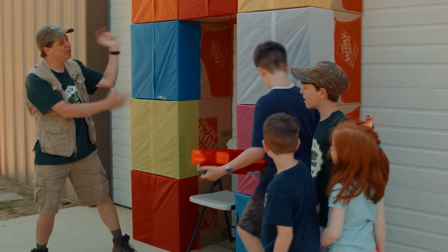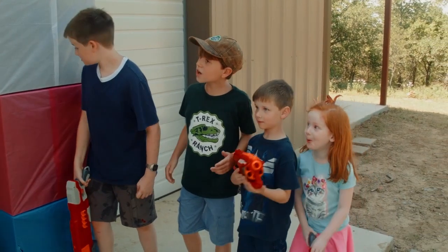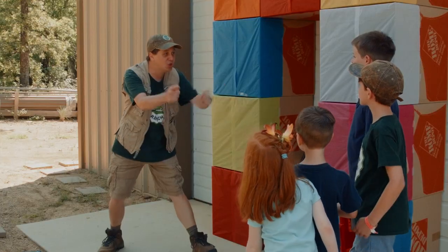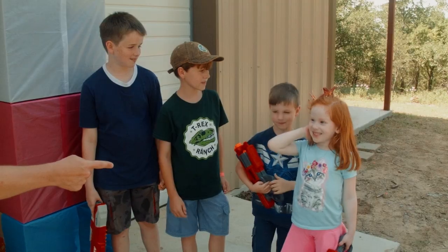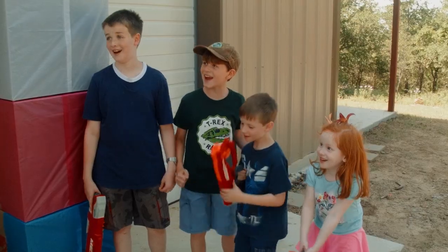Check out our mystery box fort challenge! Whoa! Look at all the colors! I know! You guys ready for an awesome, fun, exciting challenge? Yeah! Okay, first, Junior Park Rangers, identify yourselves. Cousin Josh! Cousin Nathan! Cousin Bethany! Okay, Junior Park Rangers, are you ready for this challenge? Yeah!